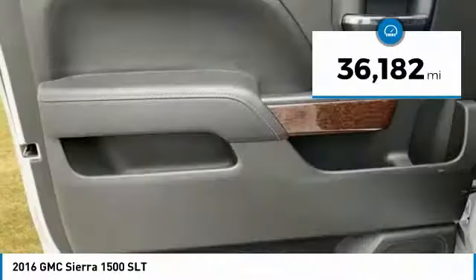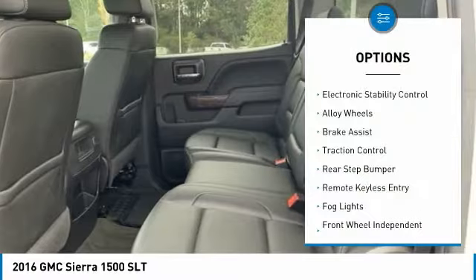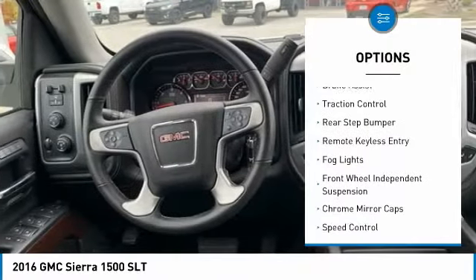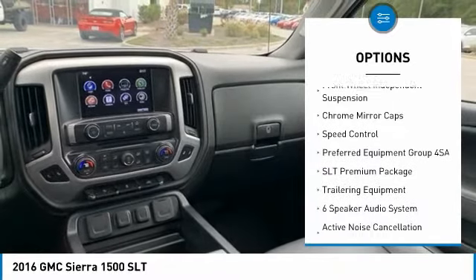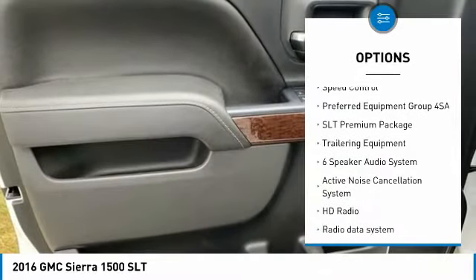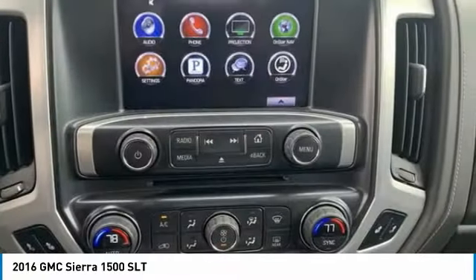This vehicle has less than 40,000 miles. Here are some of this vehicle's great options: electronic stability control, alloy wheels, brake assist, traction control, rear step bumper, remote keyless entry, fog lights, front wheel independent suspension, chrome mirror caps, and speed control.